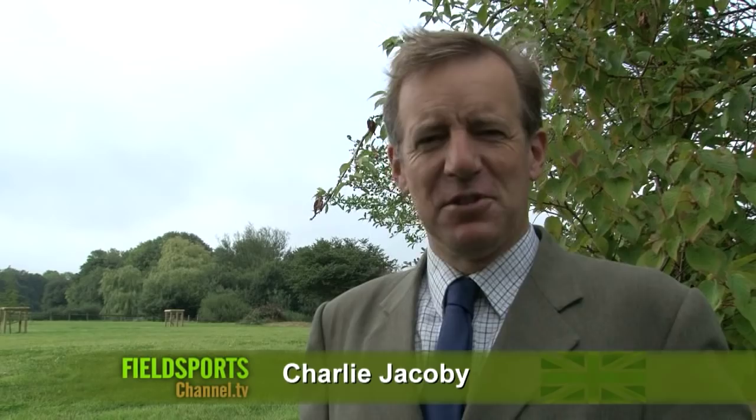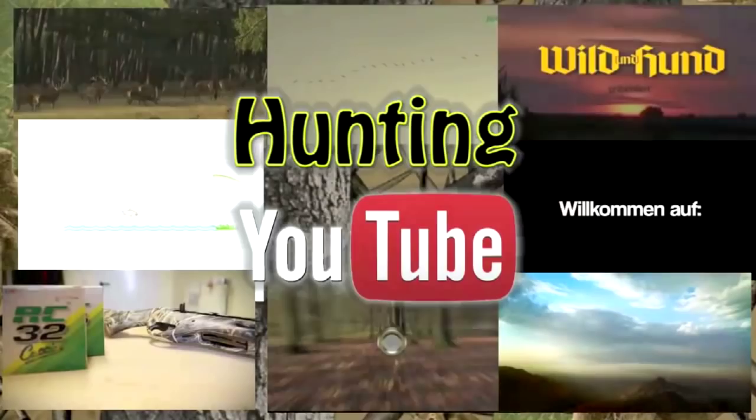Welcome to Fieldsports Britain. Coming up: Max Hunt is after a black roebuck. We've got the regulars — Hunting YouTube, calendar, new stump. First, it's Crow How.